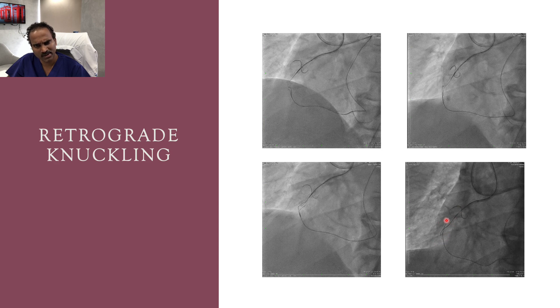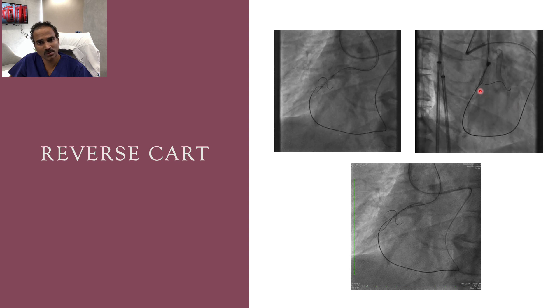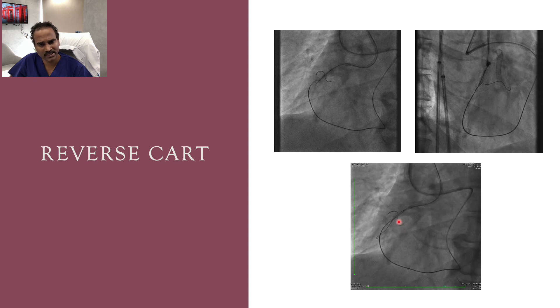The microcatheter is moving along the RCA wire, but the antegrade wire and retrograde microcatheter are widely separated. They are, however, within the vessel architecture, as confirmed by wire movement. At this point we switched to conventional reverse CART using a 2.5 by 12 mm balloon. The retrograde Gaia 3 was directed in both LAO and RAO views toward the balloon and pushed forward while retracting the balloon.